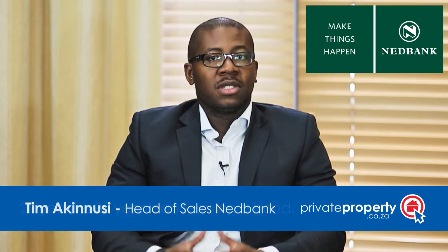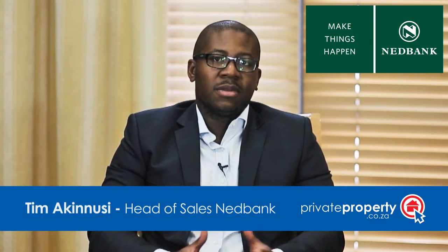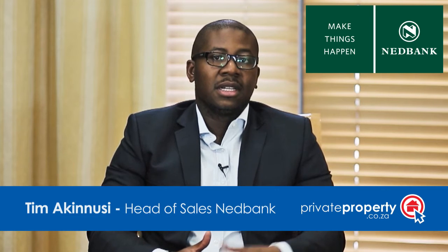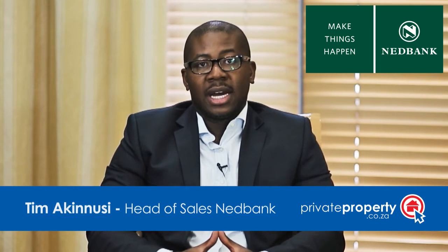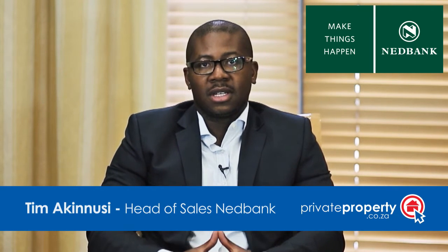For example, most homes in South Africa are resold after seven to eight years. So the pros and cons of a 20 year term versus a 30 year term are quite simply: on a 20 year term you'd be expected to pay a much higher monthly repayment than a 30 year term, and the pro to that is that your interest charge will be a lot less given the shorter period of time.